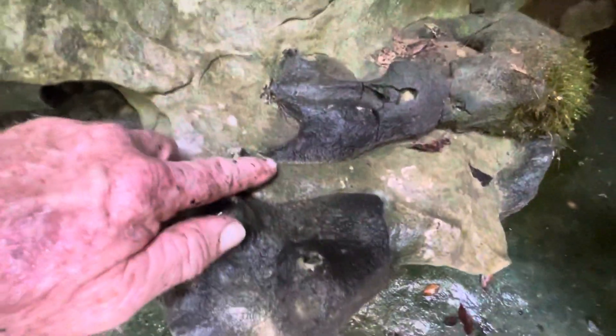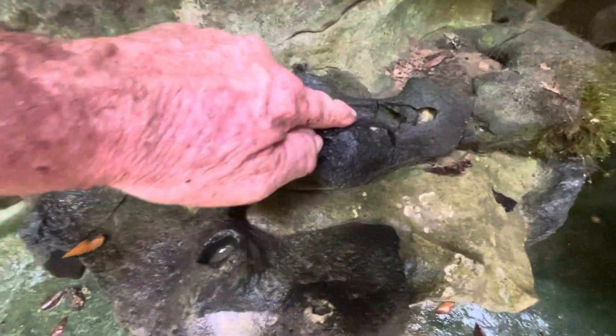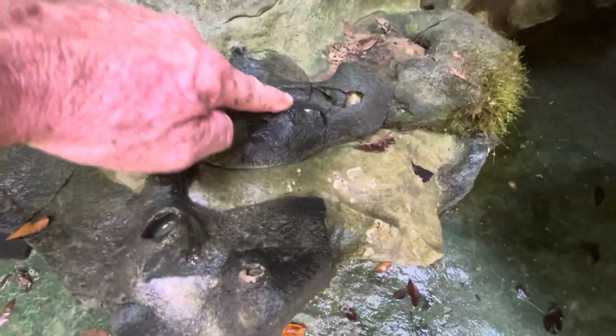This is quite interesting — it looks like a foot or something. A toe, got like three lobes on it. Definitely not rock.